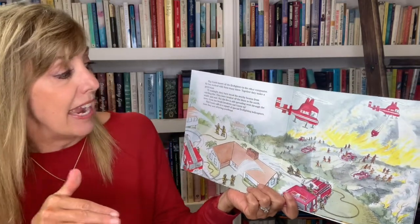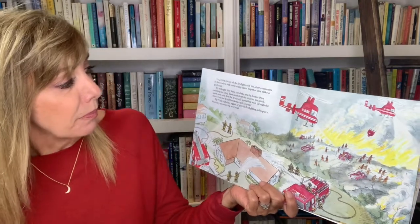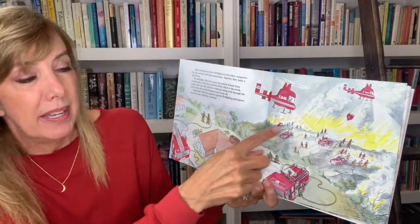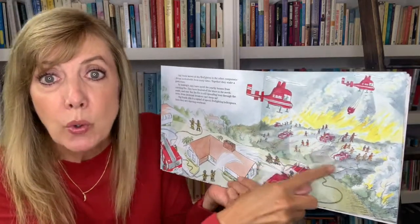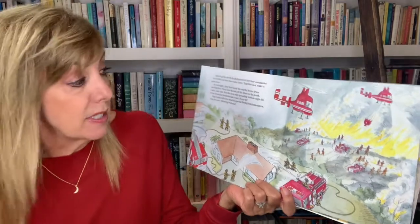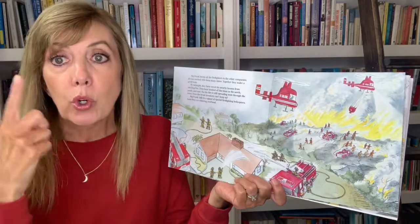But the fire is still spreading west through the trees. Even the brush breakers — remember, those are the ones with four-wheel drive that don't need a road — can't keep up. Big Frank calls in a squad of special firefighting helicopters, and soon they are whirling overhead.